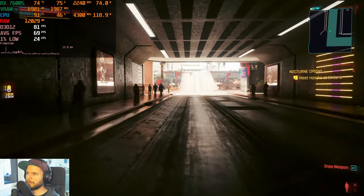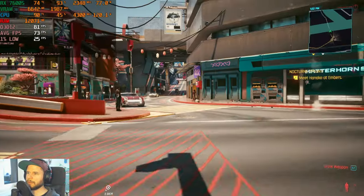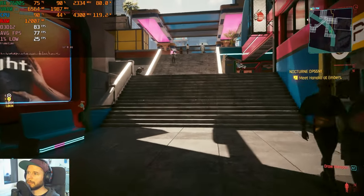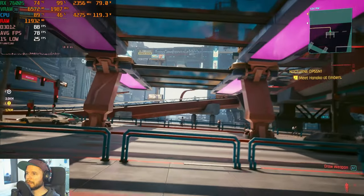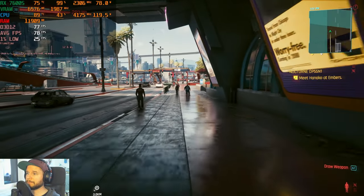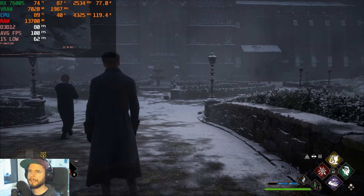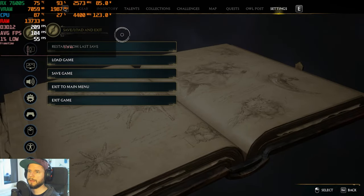Basically on medium without ray tracing we're in the 70s, which is almost the same as ultra — so you could just use ultra settings and be fine. That's perfectly playable on the 7600S. Next up: Hogwarts Legacy.